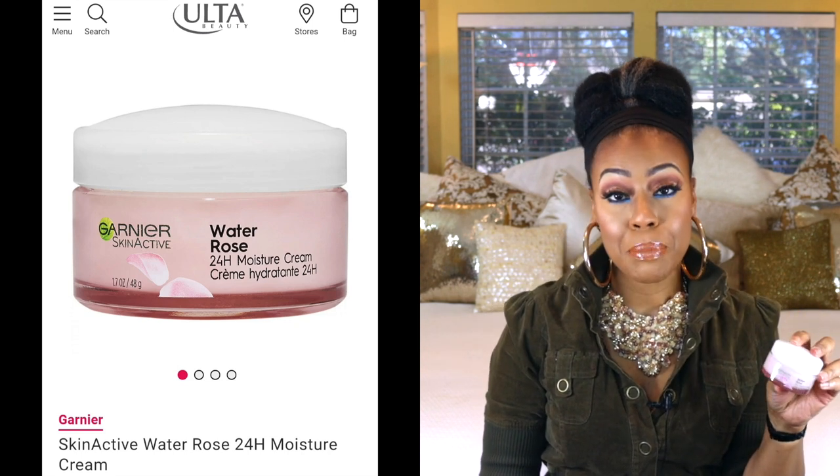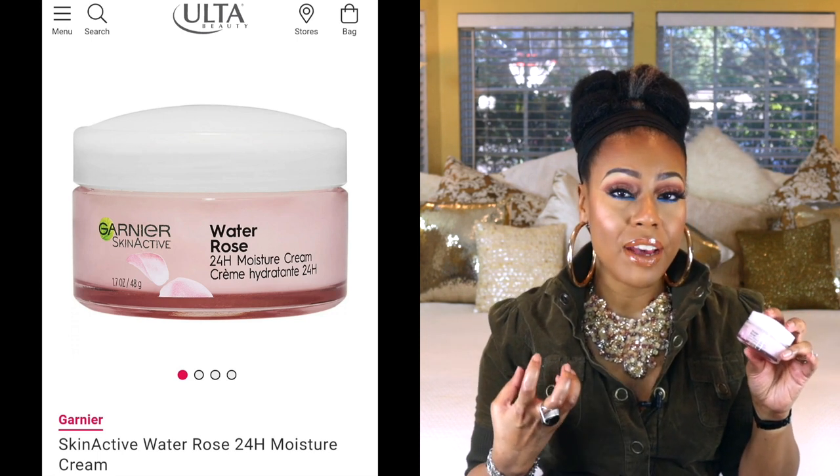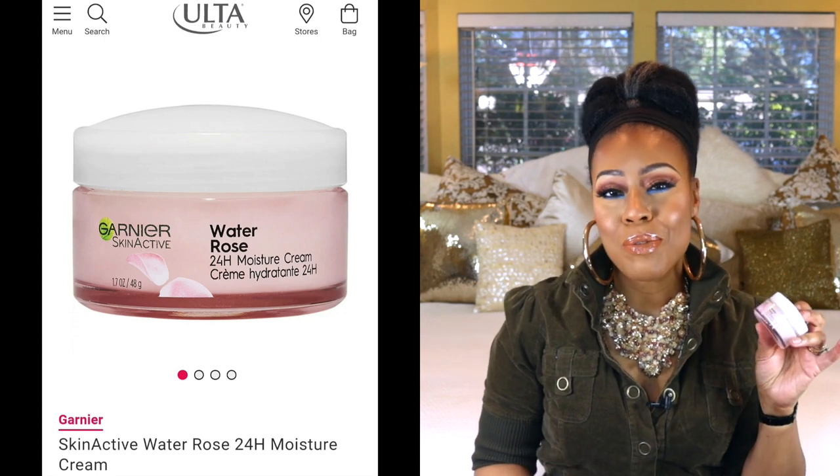This next one is by Garnier — this is their Water Rose 24-Hour Moisture Cream. It comes in a little glass container, and I really appreciate it being in glass. If you have oily skin and you don't want a heavy moisturizer, something that's going to absorb very quickly — I like to wear this one in the daytime because it is light. Even though it says Water Rose on it, I really don't get a strong rosy scent; it is very subtle. If you're a fan of gel consistency, you would really like this one. This is another one awarded Allure's 2020 favorites.